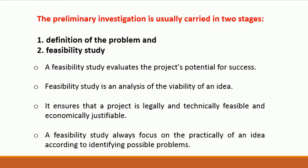First would be the definition of the problem and Feasibility Study. A Feasibility Study evaluates the project's potential for success. It is an analysis of the viability of an idea, and it ensures that the project is legally and technically feasible and economically justifiable. A Feasibility Study always focuses on the practicality of an idea according to identifying possible problems.